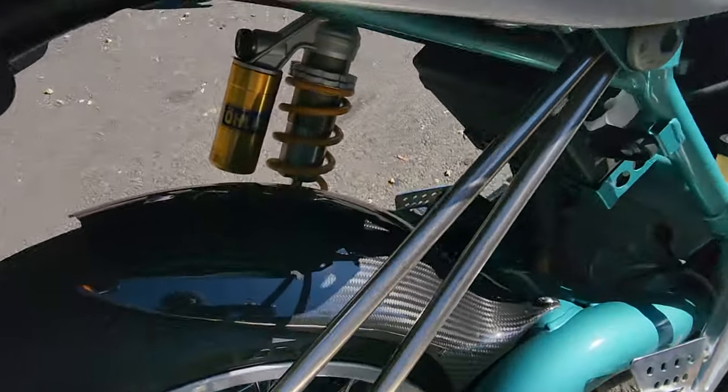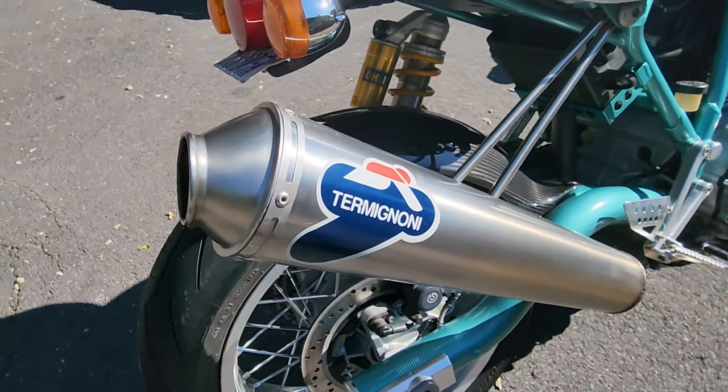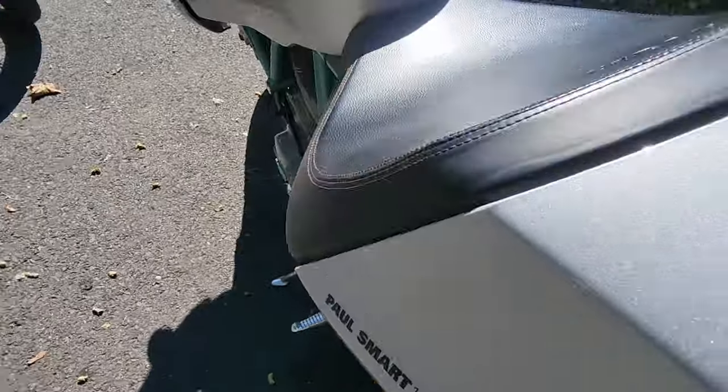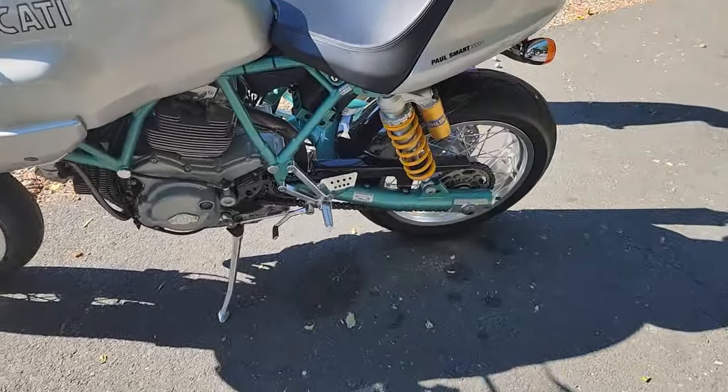Carbon fiber fender, Termignoni exhaust. Is that how you pronounce it? I'm not a good Italian — I think it's Termignoni. That sounds Italian. It is absolutely beautiful. What a piece.